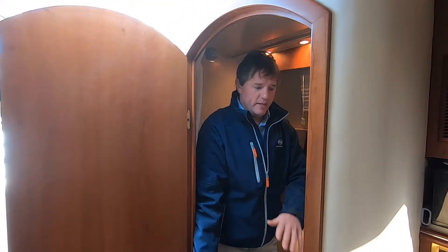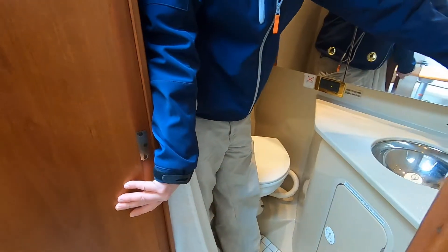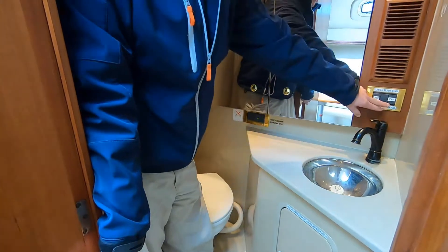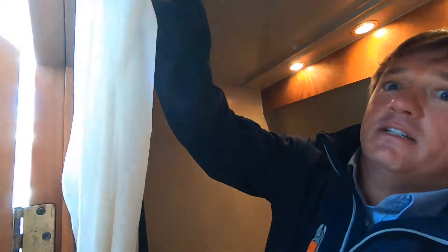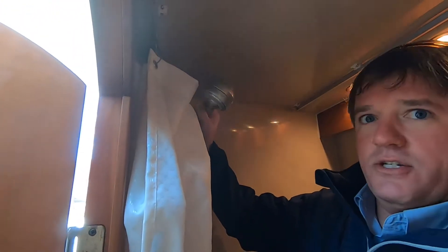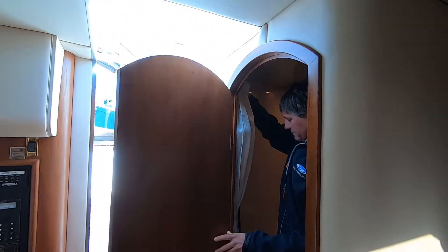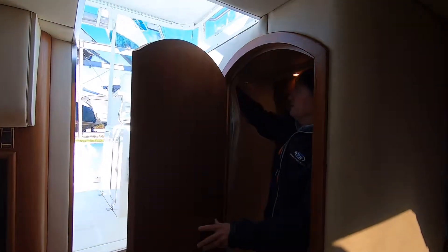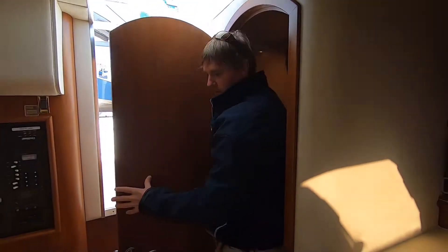Let's walk into the bathroom. Plenty of room — this makes into a nice head and we have a fan. It also makes into a full shower. I can draw the curtain all the way around and shower here.